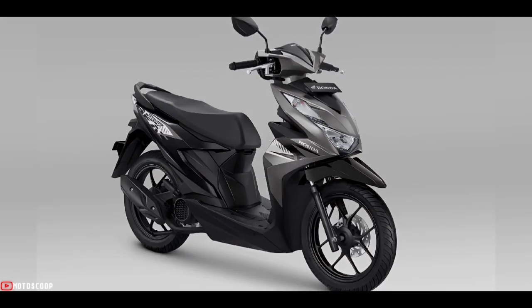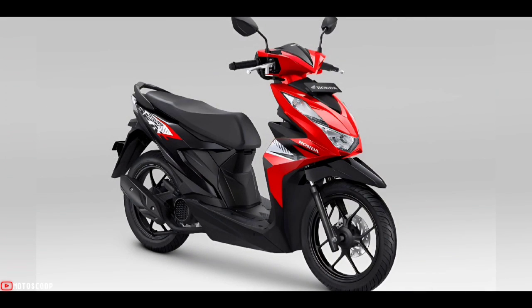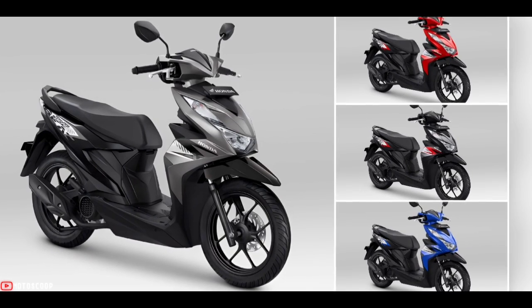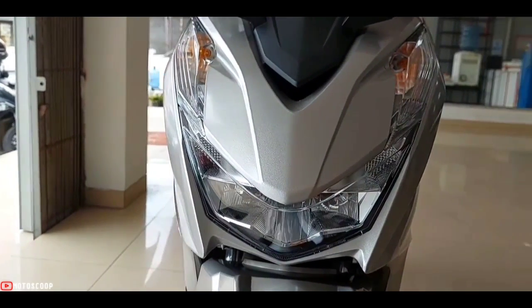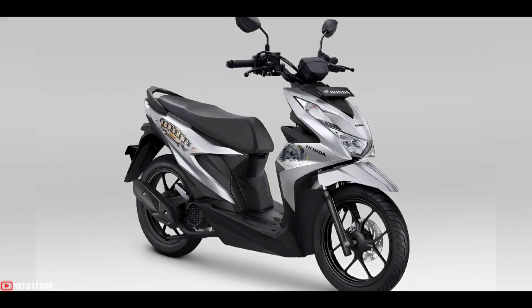As for the second type, the Honda Beat CBS comes with a new color, Jazz Silver Black. This color variant complements the existing colors: Funk Red Black, Hard Rock Black, and Techno Blue Black. These four colors are equipped with new striping which is more expressive and energetic.